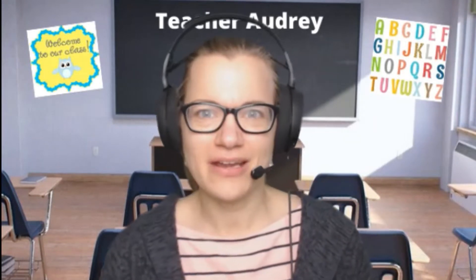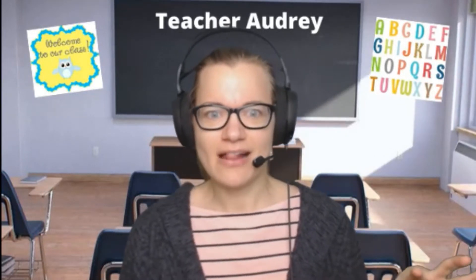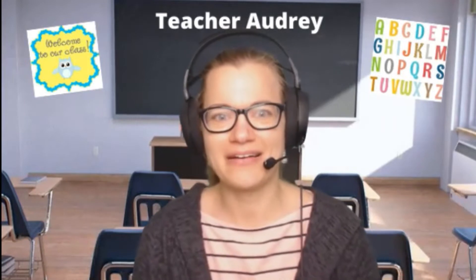Hello! Welcome back to my channel. If this is your first time visiting, my name is Teacher Audrey. The past few months and weeks I've been working on decluttering and simplifying my VIPKid classroom. I got rid of all my paper clutter that filled this drawer completely and I feel so freed. So today I decided I would walk through and show you my new setup, and I hope this inspires you to get rid of some of the clutter in your classroom.